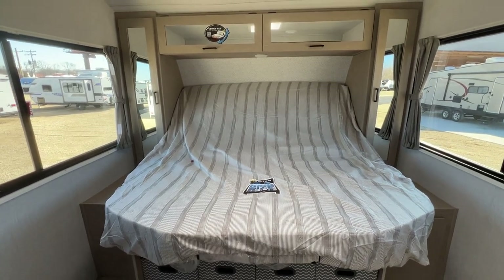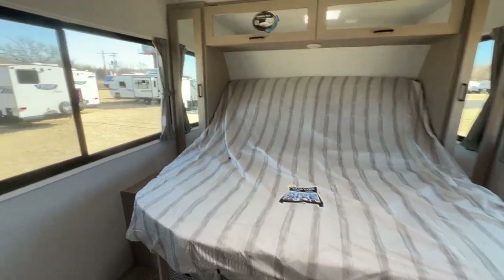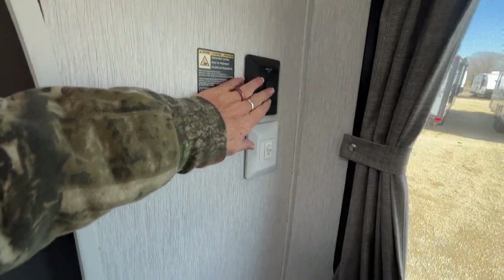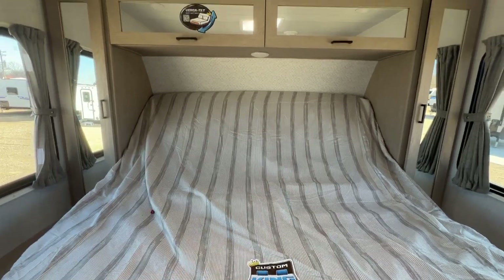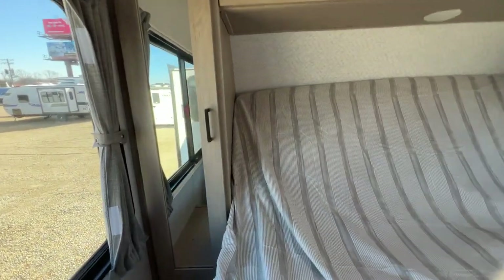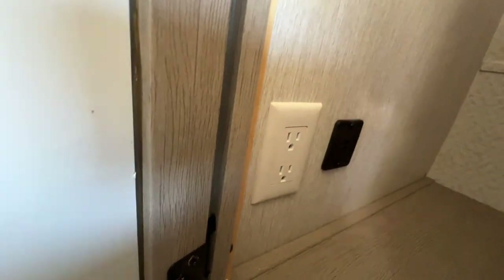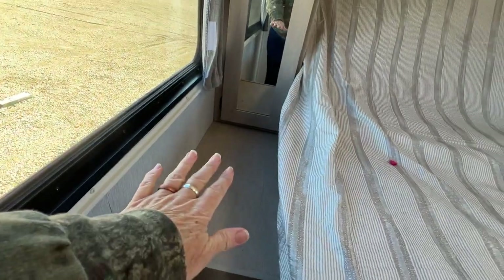Our custom king bed with VersaTilt — it tilts up for when you want to read a book, watch a movie on your iPad, whatever you're doing. Then you just press this and it goes flat for when you want to sleep. You've got all this storage up here, and a wardrobe on each side. The wardrobes have an outlet and two USB ports for charging, plus a cool little cubby where you can put your sleep app, phone, tablet, or Kindle from the bed. There's also a little table area on each side.